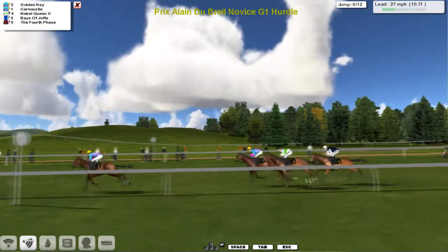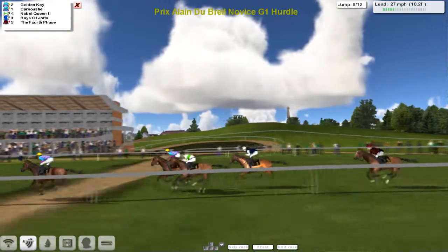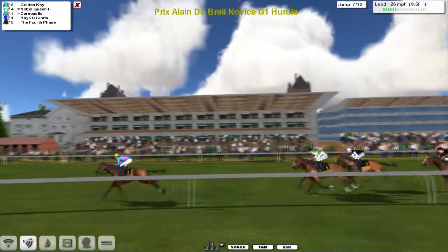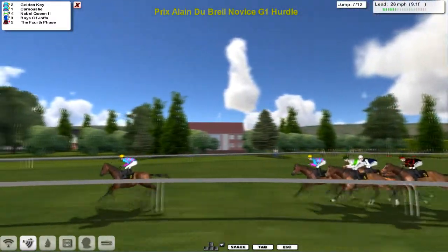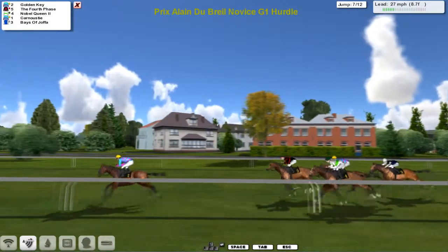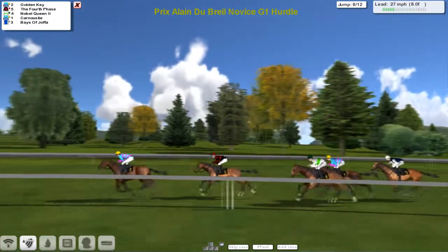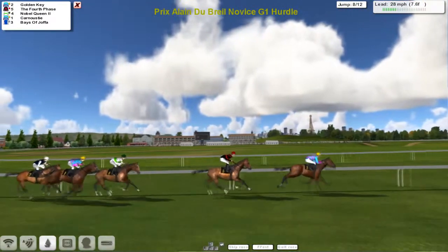Golden Key still well clear, skipping over the next - that's half the jumping done. That's the winning post on the stand side and off for one more circuit. Golden Key clear in front. Fourth Phase, who was last earlier on, is now moving into a challenging position in second. Golden Key leads, Fourth Phase is second, Nobel Queen third, Carnoustie fourth, and now Bays of Joppa is the one at the back.